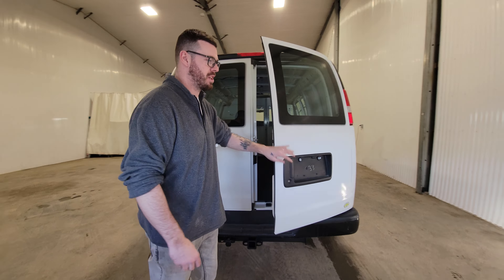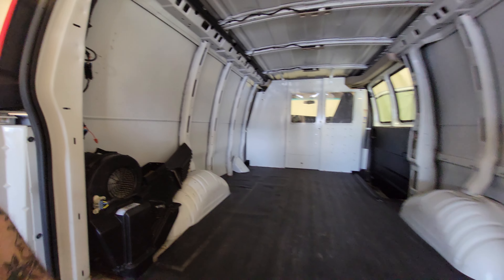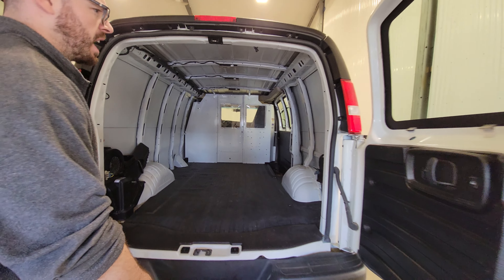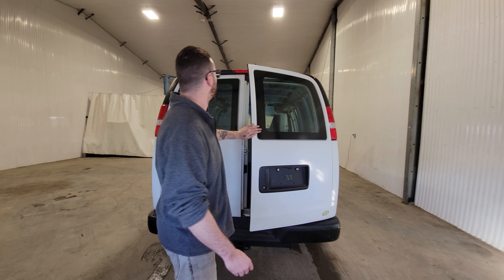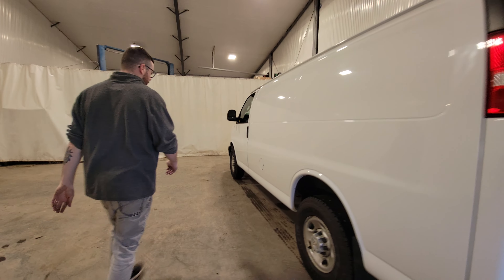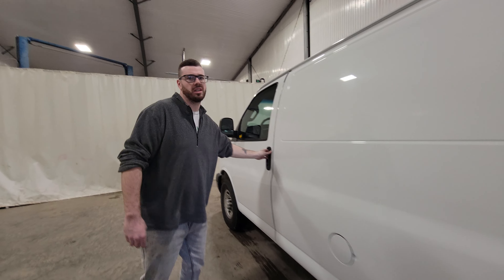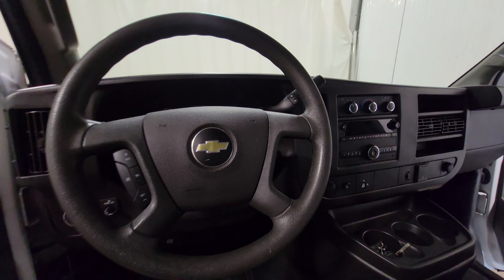It also has cargo tie downs mounted in the floor, and something like this we can easily equip with shelving, tank racks, anything like that you need in the back. Ladder racks can also be added, any sort of aftermarket shelving, drawers — anything like that we can source and install for you.